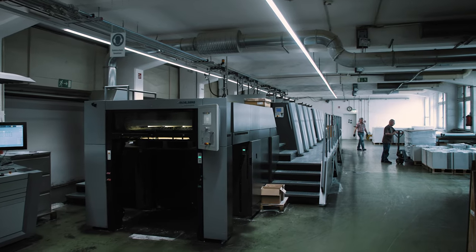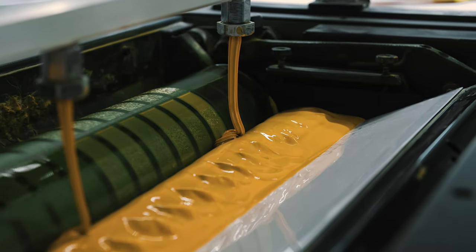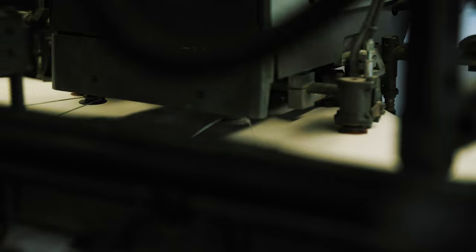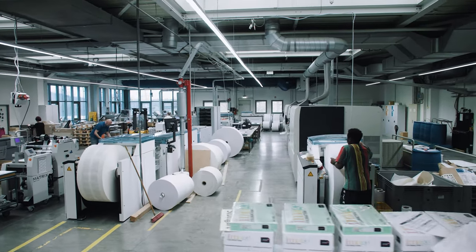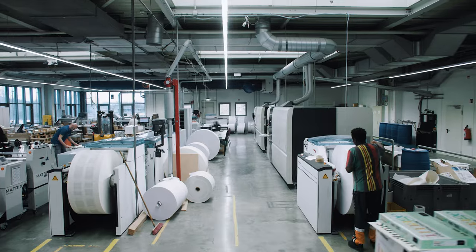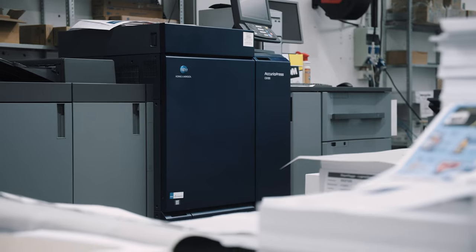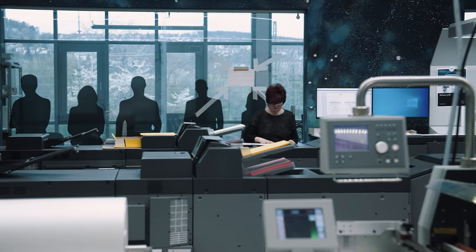We always look at the technology available on the market and try to pick out the best product to have the best solution for the customer. We have about three eight-color presses from Heidelberg, all 106 format, all with Impress Control — fast plate changes, really fast setup. We've also newly invested in a lot of digital printing equipment, and I think that's the growing market, so we will keep investing in digital printing.